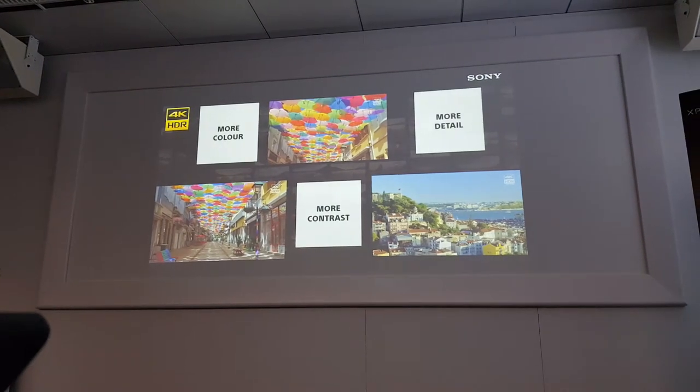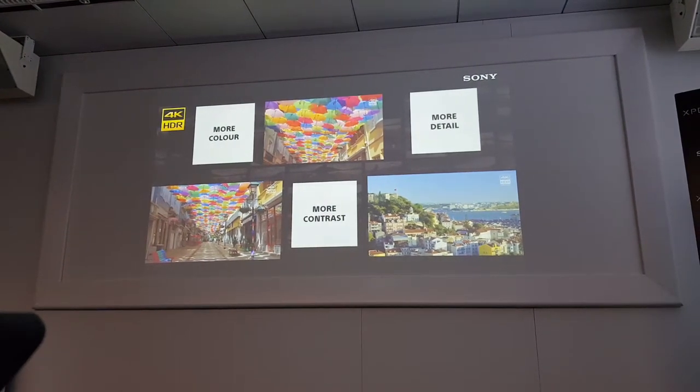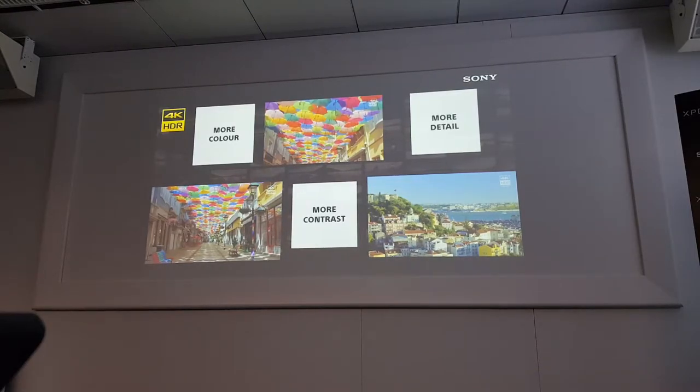From now on, we are not just copying technology, but we are customizing this technology for mobile phone users. Let me explain about this one by one.